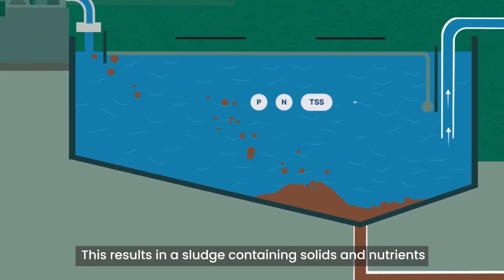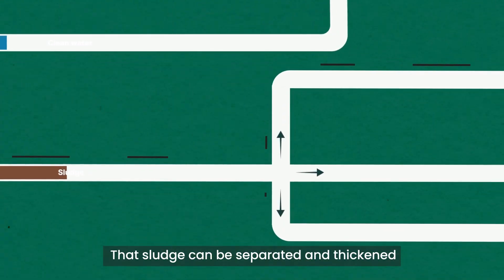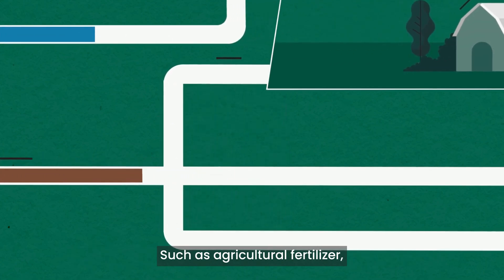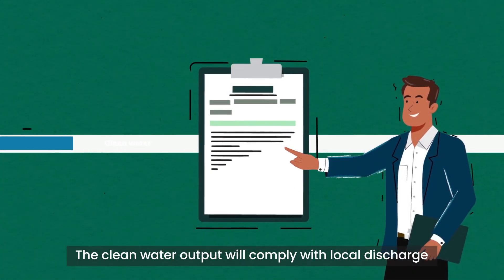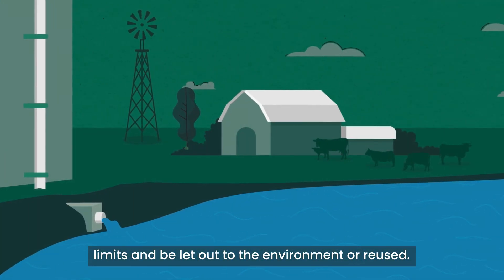This results in a sludge containing solids and nutrients, and a clean water output. That sludge can be separated and thickened, dried and used in various ways as a valuable commodity, such as agricultural fertilizer or input for biogas plants, supporting the circular economy. The clean water output will comply with local discharge limits and be let out to the environment or reused.